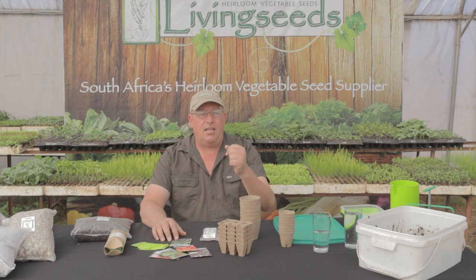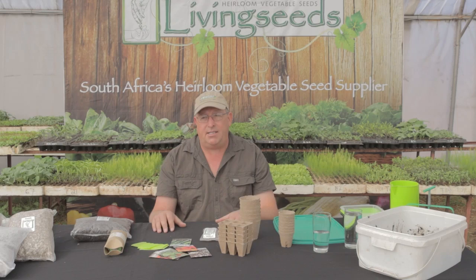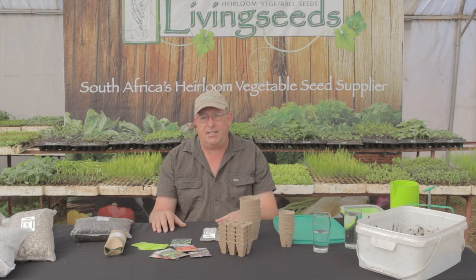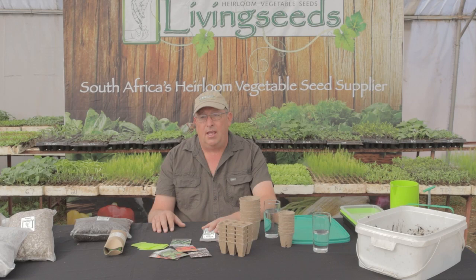Certain heritage lettuce varieties need to be surface sown because they need light to germinate. The majority of lettuce varieties don't need light to germinate, but the shallower you sow lettuce the better your germination will be.